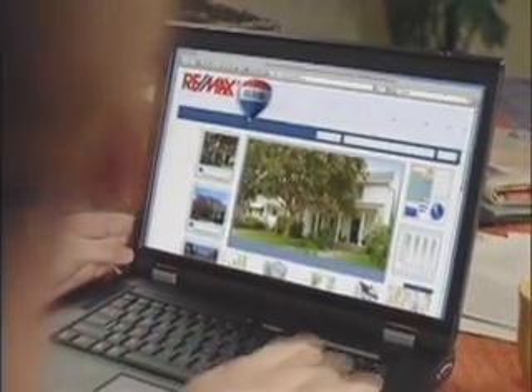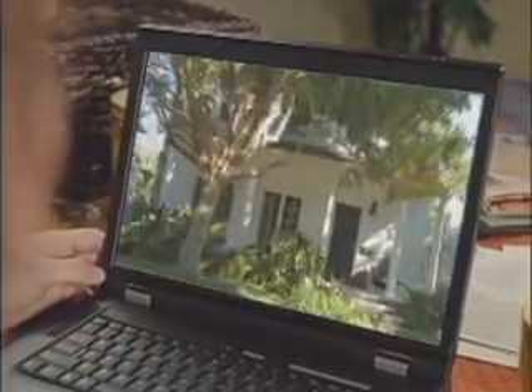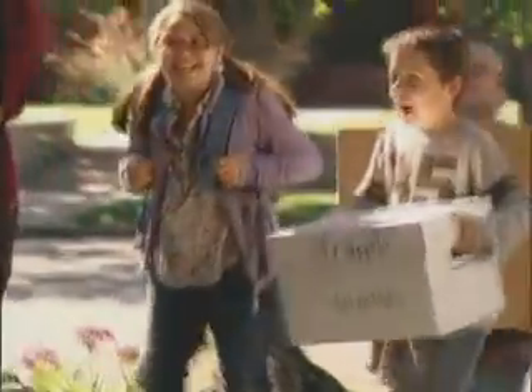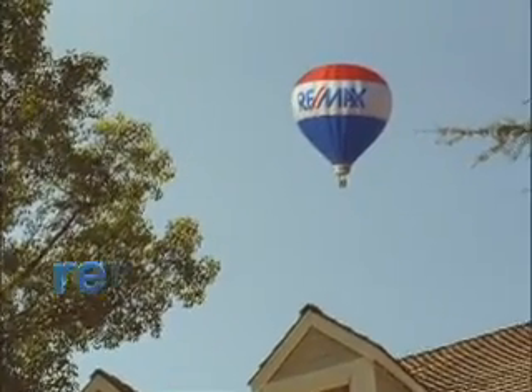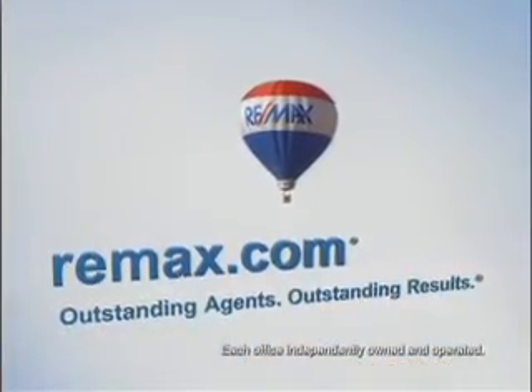Not that long ago, many families were priced out of an overheated housing market. The times have changed. Get the facts at REMAX.com — it's a great place to see all the listings in thousands of cities and towns. With lots of houses to choose from and down-to-earth prices, the dream of owning a home seems more attainable than ever. Find out what an experienced REMAX agent can do for you. Nobody sells more real estate than REMAX. Visit REMAX.com today.